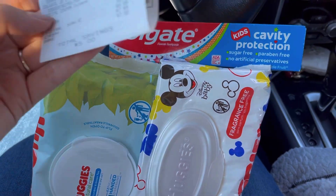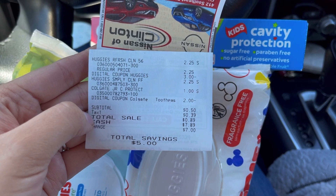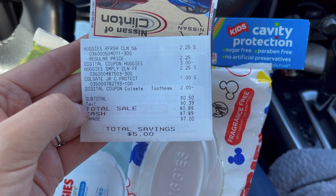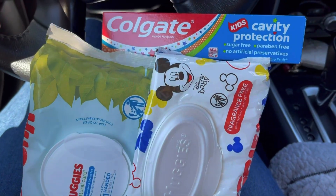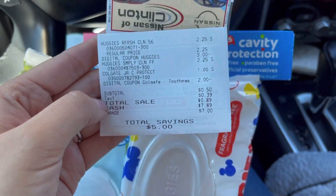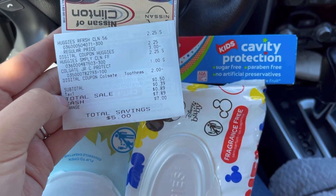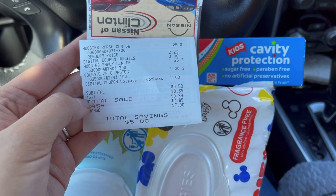Aquí está el recibo — se me descontó bien el cupón de $3 también el de $2. Terminamos pagando 50 centavos por todo y tuvimos un ahorro de cinco dólares. 50 centavos por dos paquetes de toallitas y una pasta. Corran al Dólar General porque este es un glitch y ya saben que los glitches a veces dejan de funcionar, así que corran entre semana.